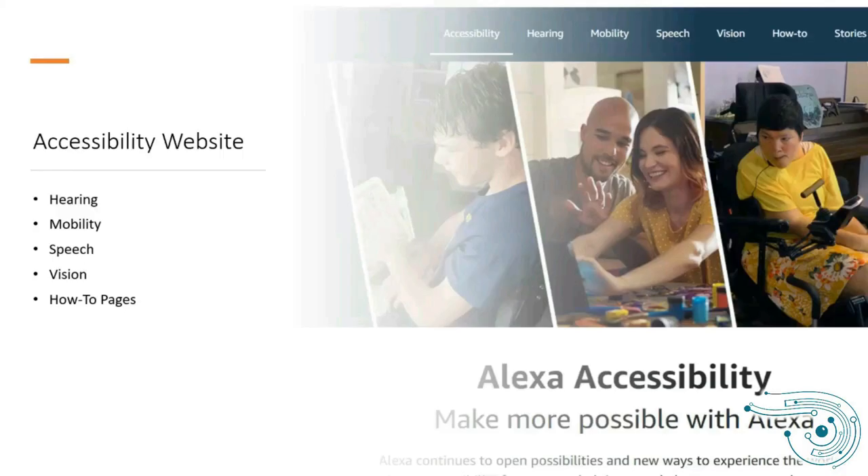To wrap up: if you Google 'Amazon accessibility' or 'Alexa accessibility,' it will take you to the Alexa accessibility website, which has a lot of great information on accessibility features built into Alexa-based devices for people with hearing, mobility, speech, and vision impairments, along with really good how-to pages. I found it pretty easy to quickly find what I was looking for through this website.